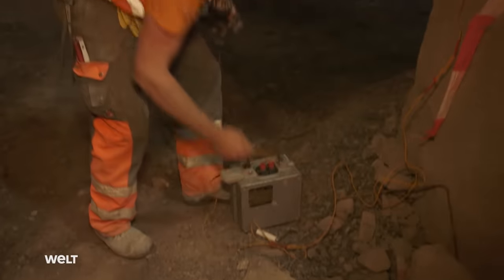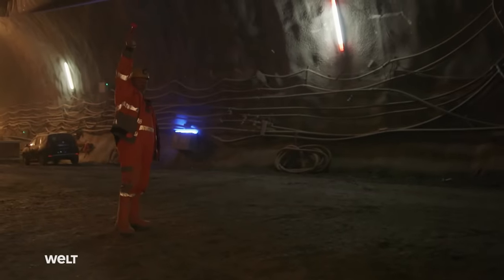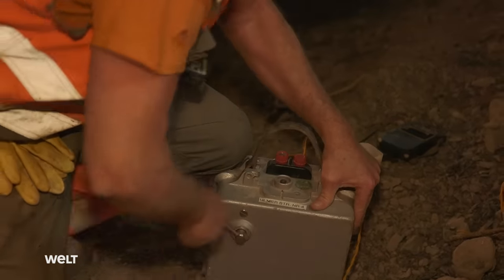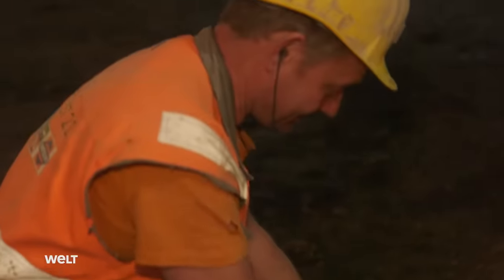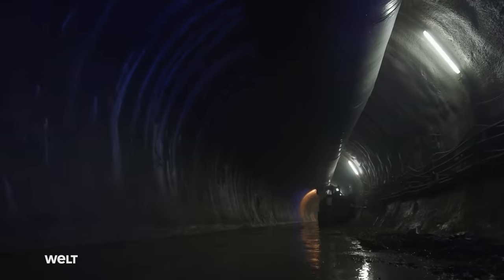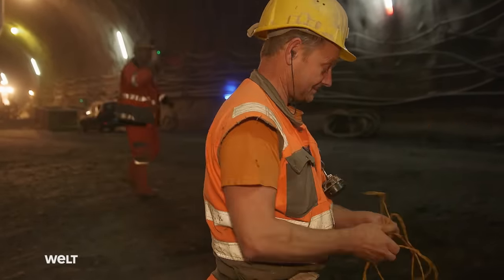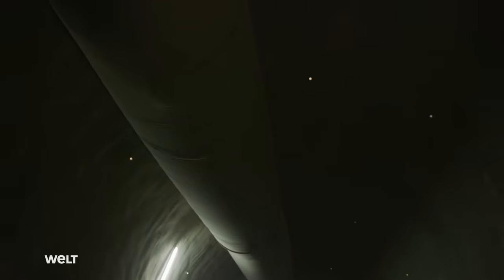The demolition expert is ready and awaits the explosion signal. Fire! Blast triggered. Every blast is a special event, every round — it's always something special. After each blast, no further work can be carried out at the working face for the next 20 minutes. First, a thorough inspection has to be conducted.